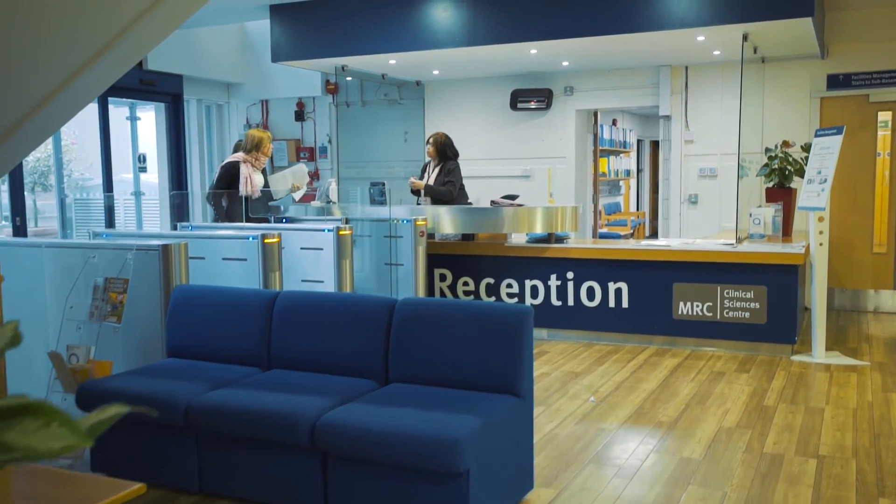Hi, I'm Kelly Gleason and I'm the Course Facilitator for Lab Skills for Clinical Research Staff. We're here at Imperial College this morning waiting for everybody to arrive and looking forward to the day.